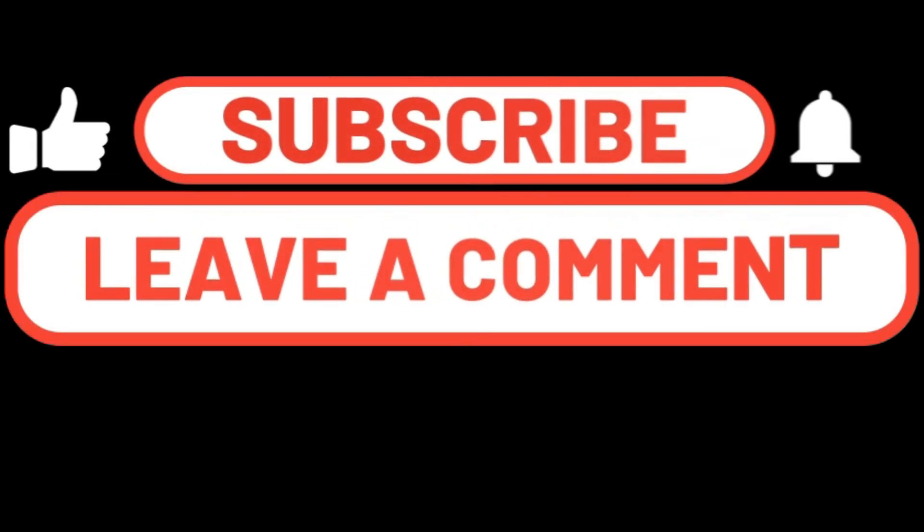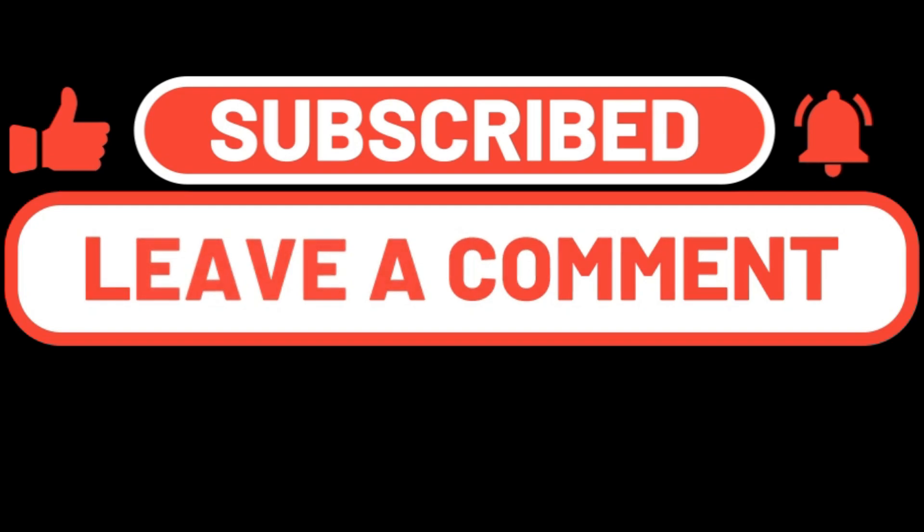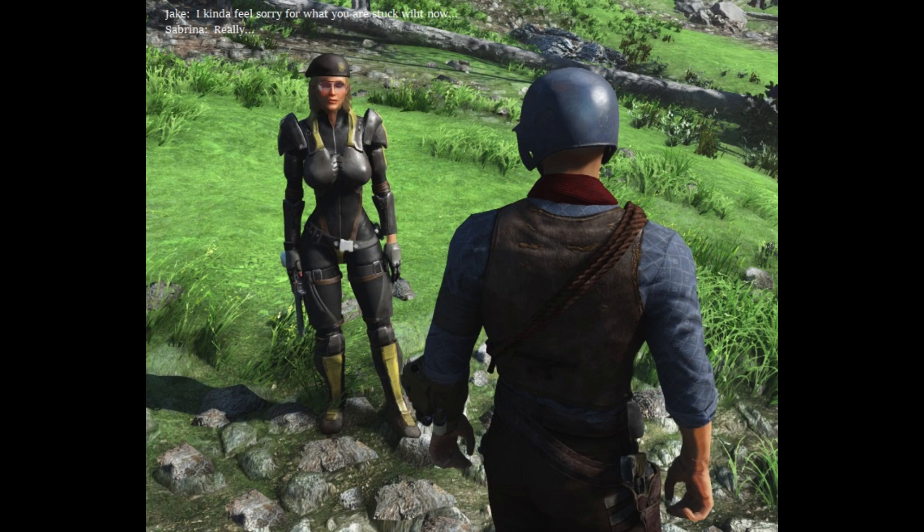Hey folks, Bocephus here. Welcome to the channel, welcome back. I'm going to give a little update with some news concerning Fallout 4 and the next-gen update and how it screwed everything up.